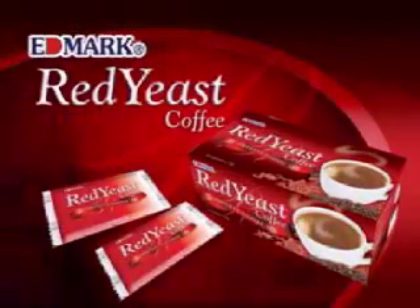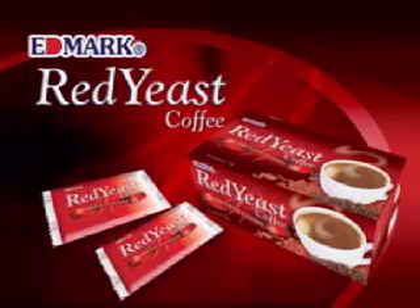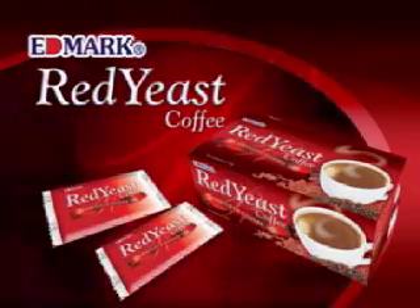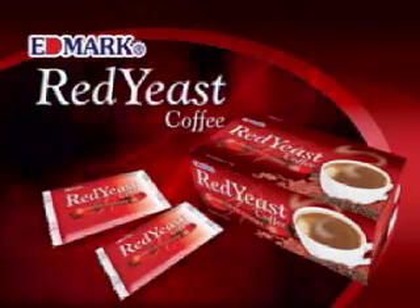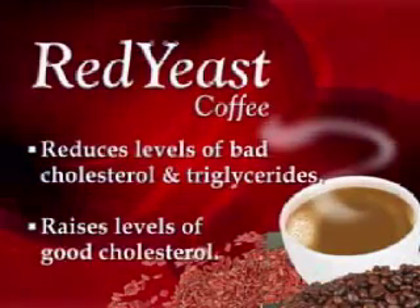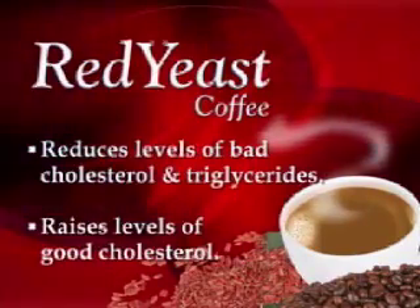Good news! Now you can lower your blood cholesterol the natural way. Introducing Edmerc's Red Yeast Coffee. Red yeast coffee is made from the organic blend of imported premium coffee beans and red yeast rice. Red yeast coffee can reduce levels of bad cholesterol and triglycerides while raising the levels of good cholesterol.